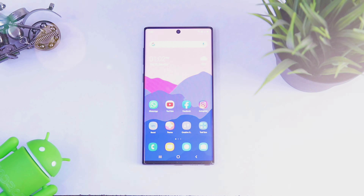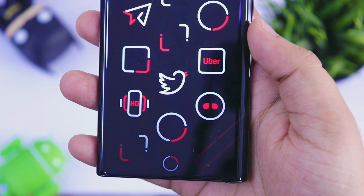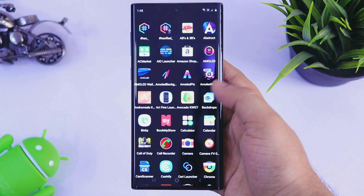What's up guys, Mr. Android here. In this video, let's check out 5 unique and amazing Android launchers that will change the entire way how you are using your Android device. With that being said, let's get started.